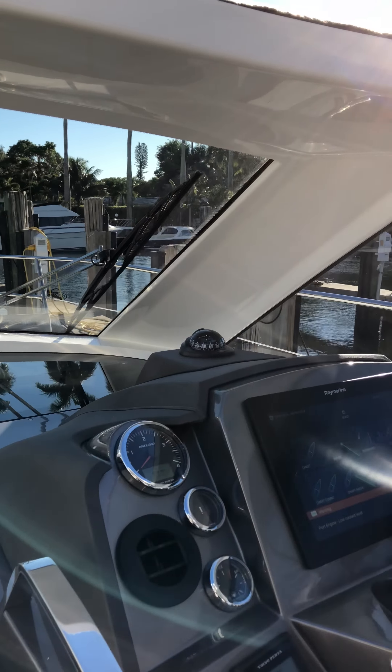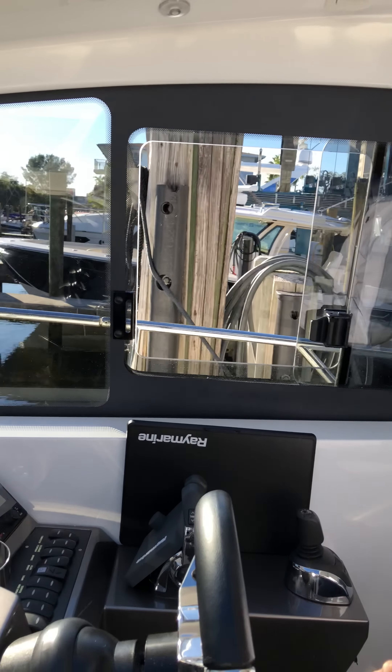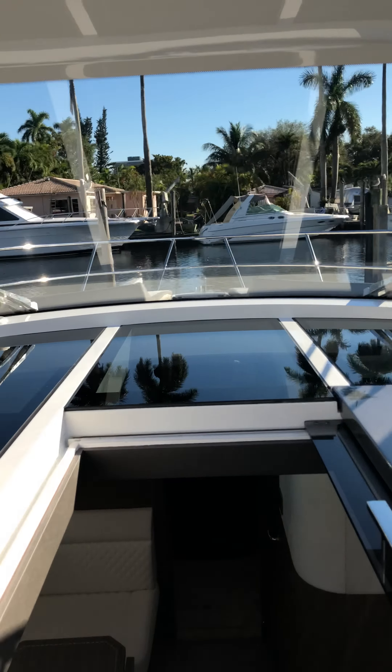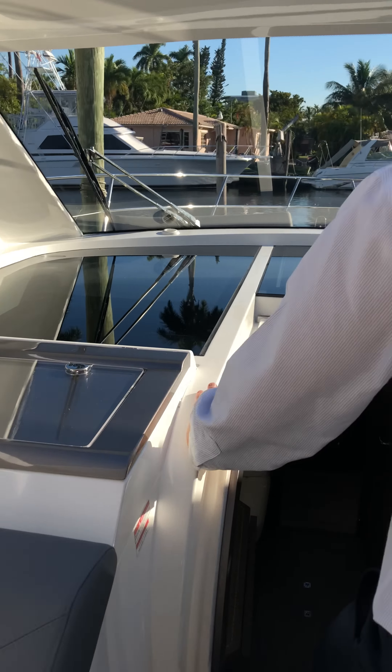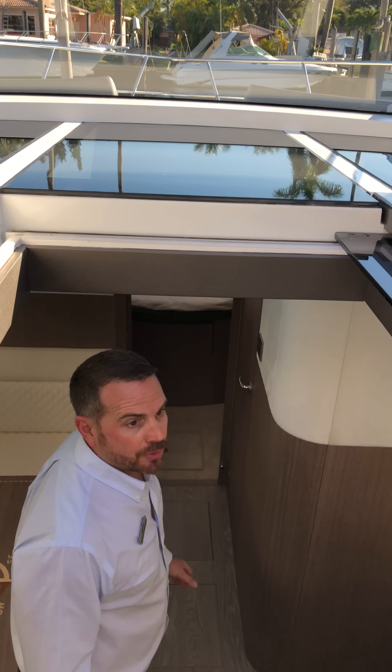Again from the helm we can see the one-piece windshield. It gives excellent visibility while underway and while docking, and you also have ventilation both starboard and port.